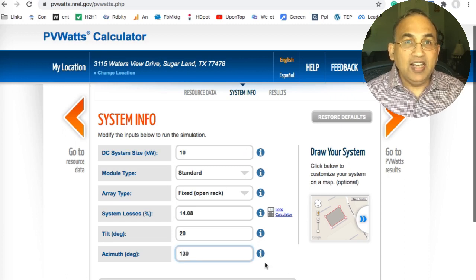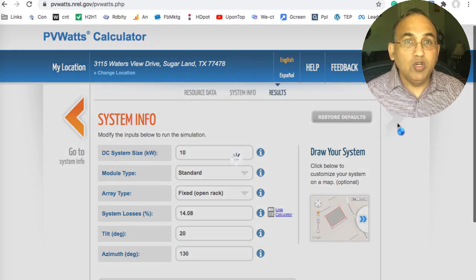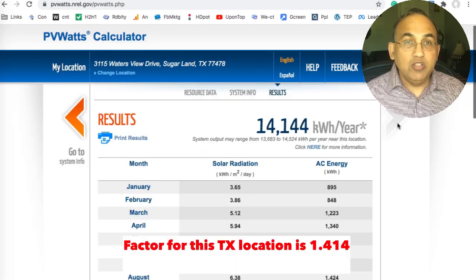Click on the button there. And bingo, it says 14,144 kilowatt hours. And that is your factor for your home in Texas. This will work for almost all homes in Texas.